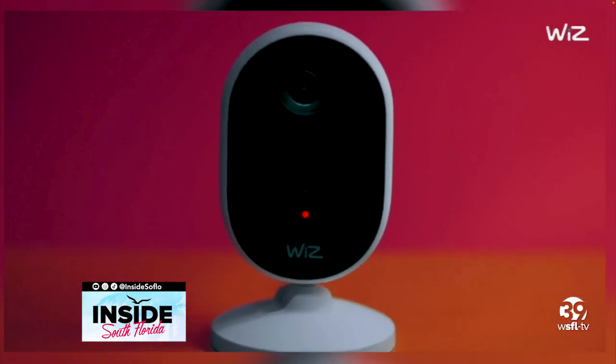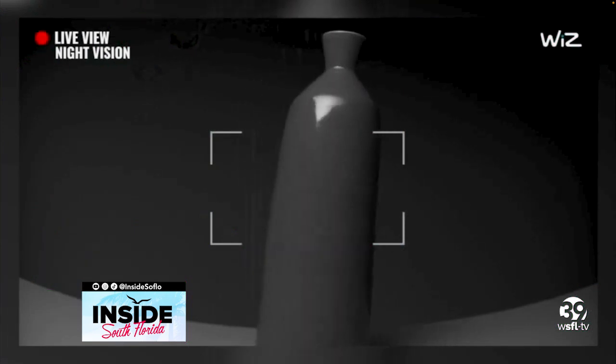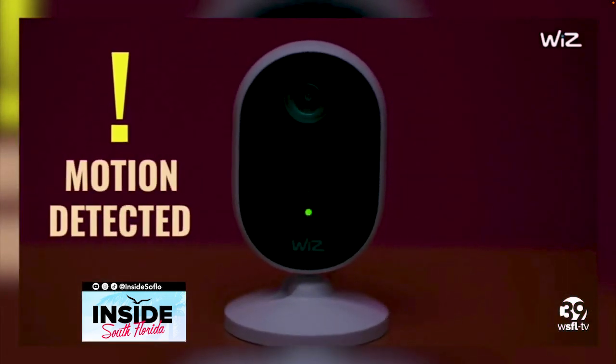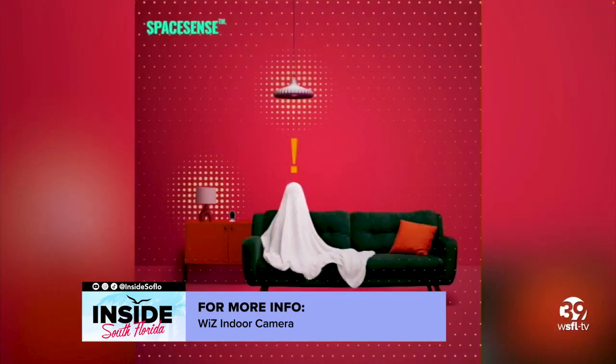You can also set it to send specific notifications when it detects sound or motion. Add in a couple of smart Wiz light bulbs and they act as motion sensors — you can turn those lights on or off as you come and go. No hub or additional wiring needed.